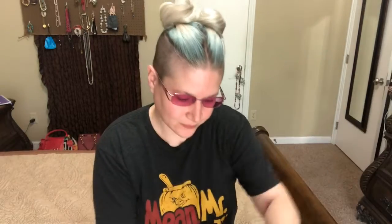So I open it up and this is what I see. You do get a pamphlet that tells you everything that's in the box and how much it costs, so I will just set that right there. There was something I wanted to tell you guys and I totally forget what it was.